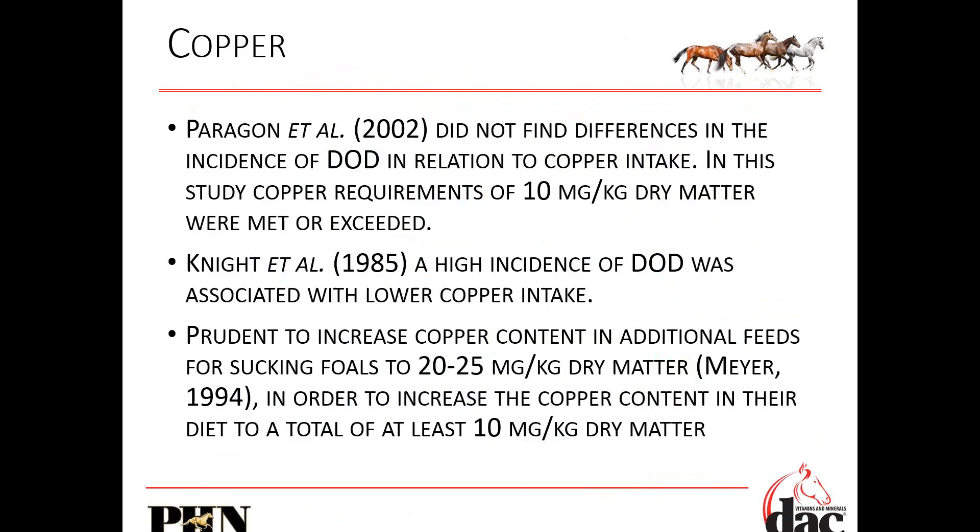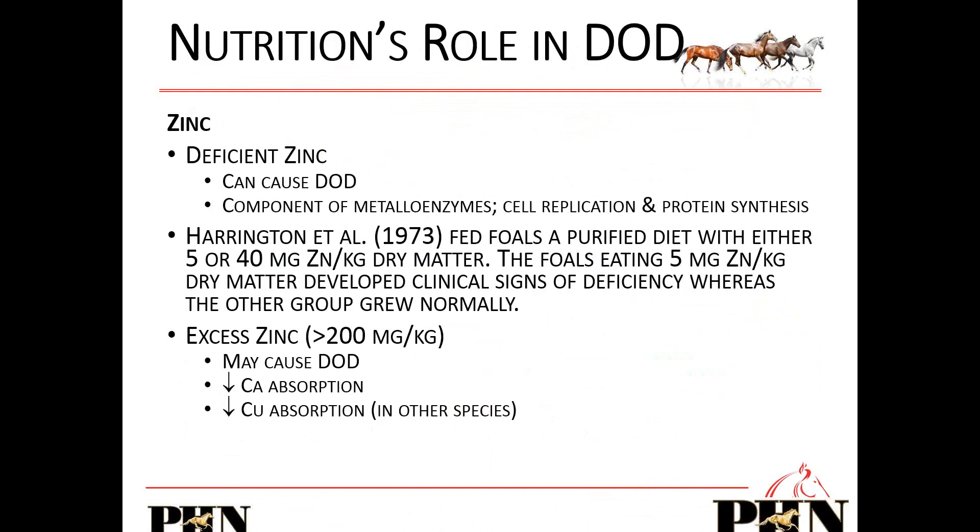There is so much research on the incidence of copper and deficiencies. Deficiencies in zinc can cause DOD because it's also part of cell and protein synthesis. Excess zinc may cause DOD as well — really high amounts of zinc can decrease copper and calcium absorption. We don't want excessive levels of zinc.